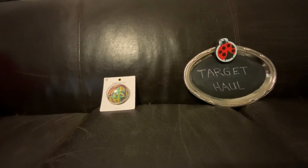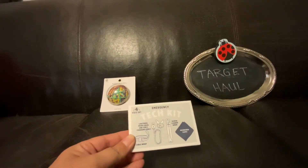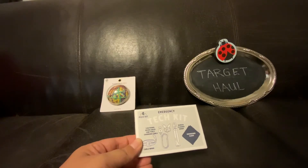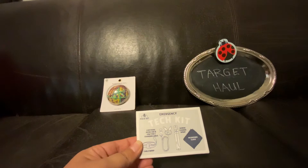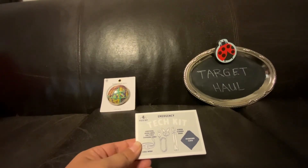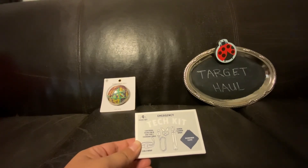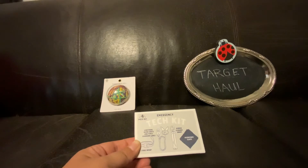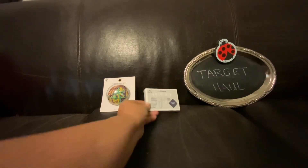We also found in the dollar section this tech kit. It has a lightning USB cord, a spray bottle of cleaner, an adapter, and a microfiber cloth. This was five dollars but I'm gonna keep that in my purse.